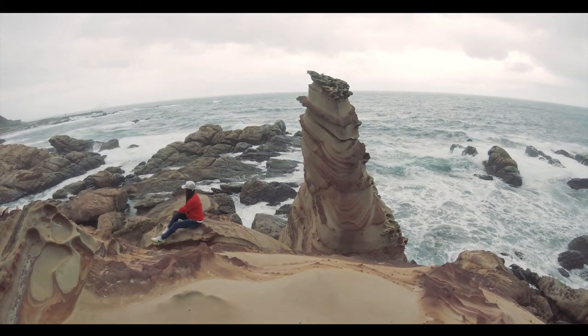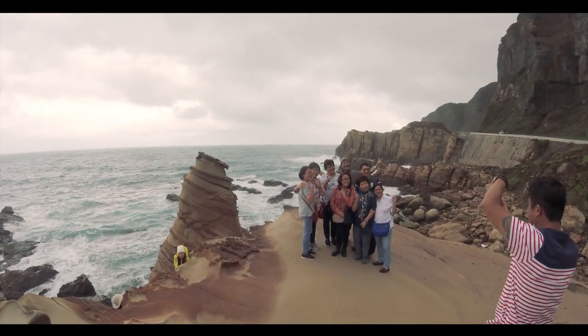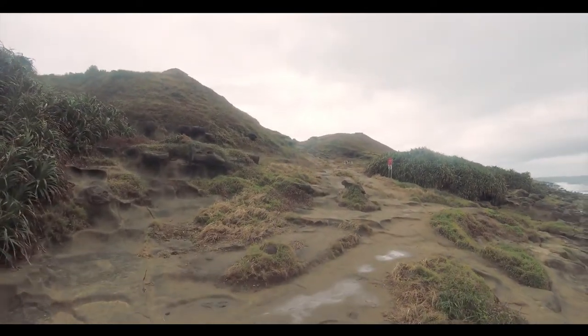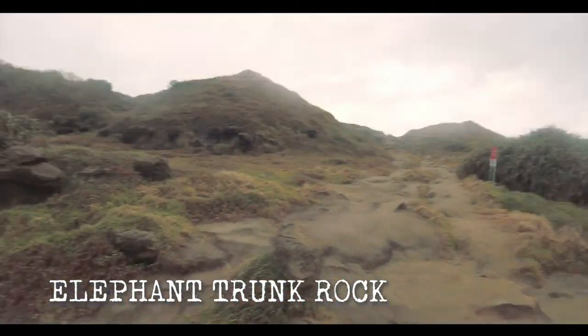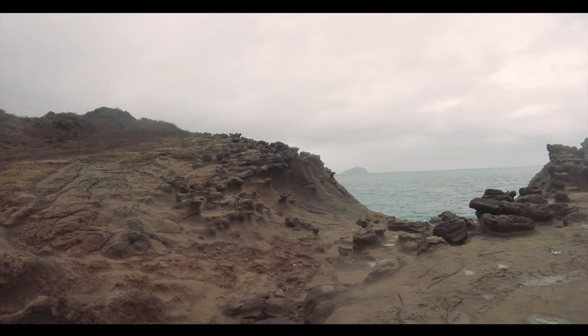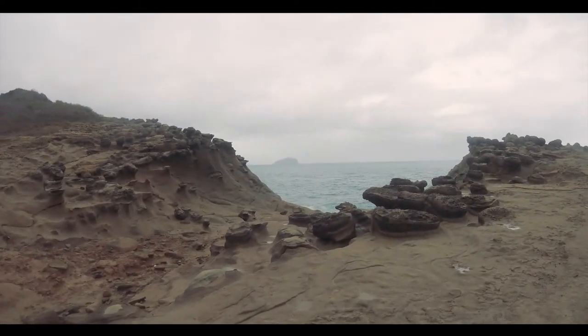Here we have the beautiful, most famous rock formation. The final stop of our short trip to the northeast coast. If you walk up here you come to a famous rock called Elephant Trunk. And over there you can see the Geelong mountain. Beautiful mushroom rocks over there, and more over here. The island you can see over there is Geelong islet — never been there.